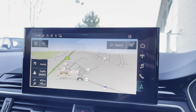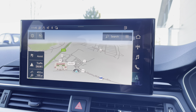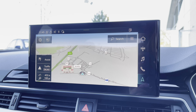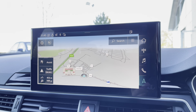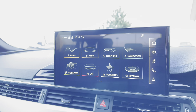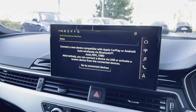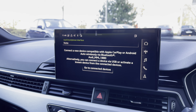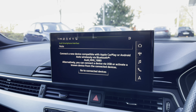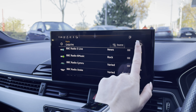Moving across, we also have access to the touch screen MMI display, where you can also access the MMI navigation. The interactive map view allows the driver to adjust exactly the view they would like to see. We also have the Audi smartphone interface with Apple CarPlay and Android Auto, allowing the driver to use their phone's features directly from the display.